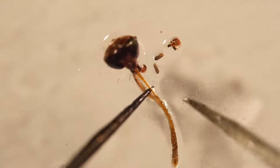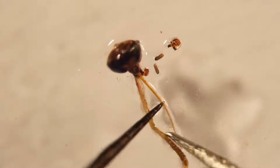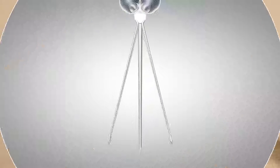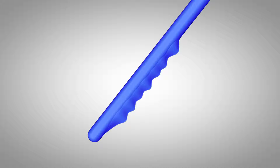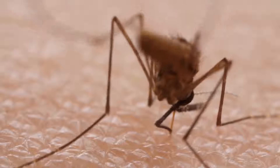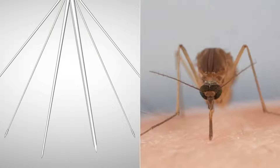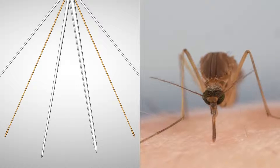If you look at a mosquito's head under a microscope, you can see what that sheath protects — inside there are six needles. Two of them have tiny teeth, and she uses those to saw through the skin. They're so sharp you can barely feel her pushing. The other two needles hold the tissues apart while she works.